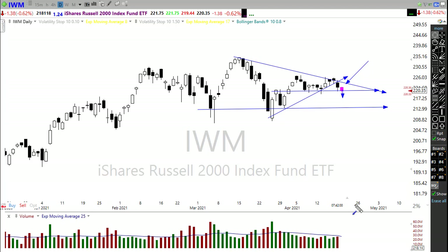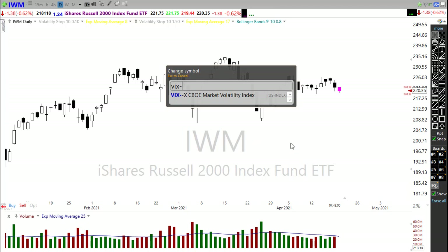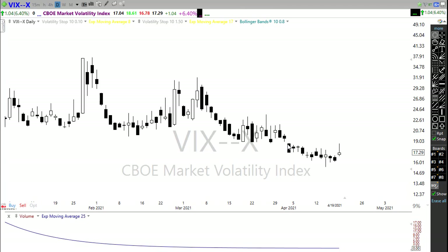For me to get bullish with IWM at this point, we're going to have to see IWM break that downtrend, hold it as support, and then show me some buyers in there. There may be some opportunities at that point, so watch that carefully.